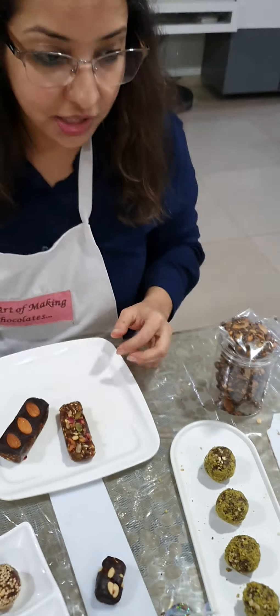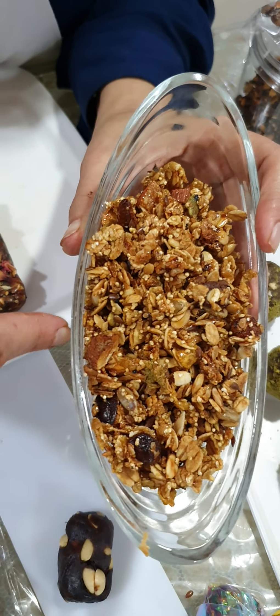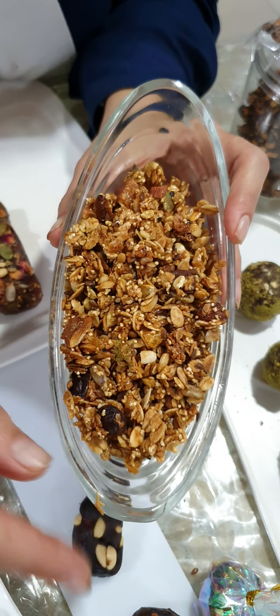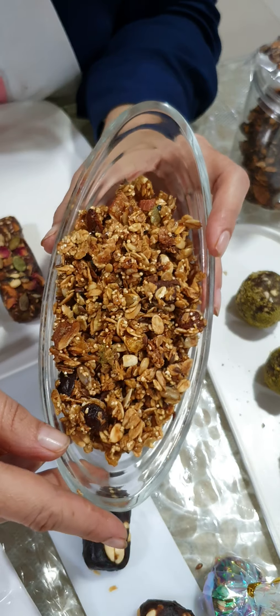The same variation we've done in a crumble. This time I've used matcha, so this is a matcha granola crumble with our Barry Callebaut chocolate — we can call it a dark chocolate matcha granola crumble.